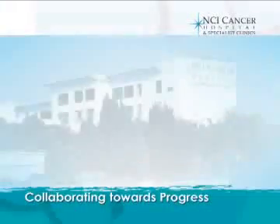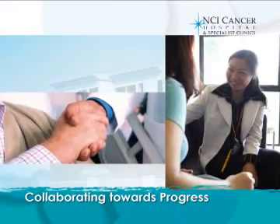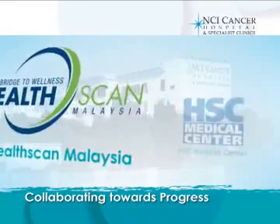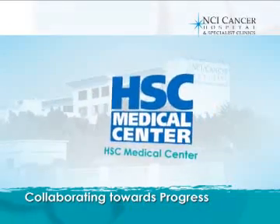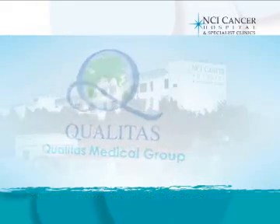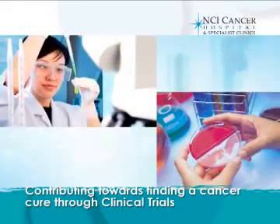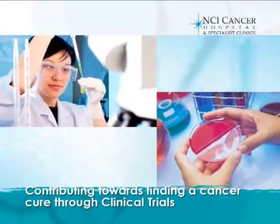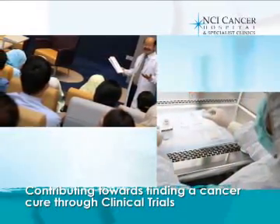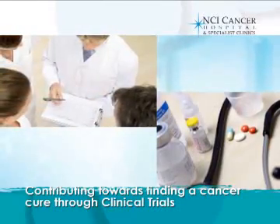NCI Cancer Hospital's commitment to providing high-quality healthcare has led to collaborations with other medical centers, providing patients with more specialized options. NCI also works closely with international pharmaceutical companies to provide innovative and potentially life-saving research and clinical trials.